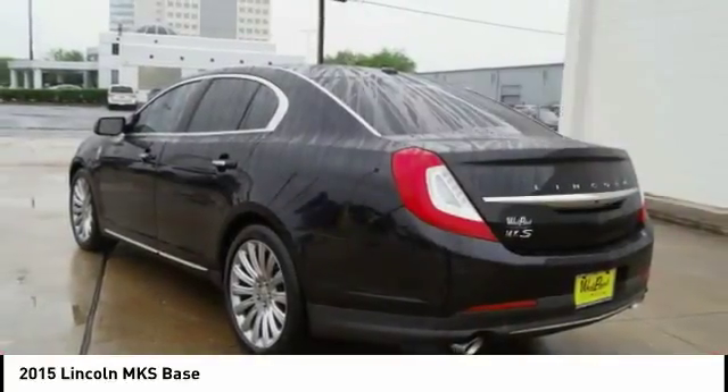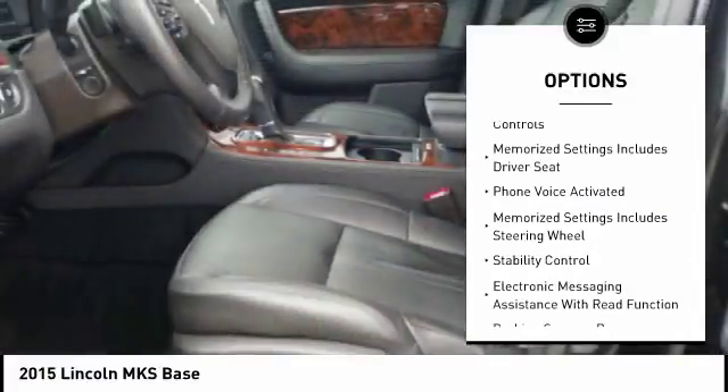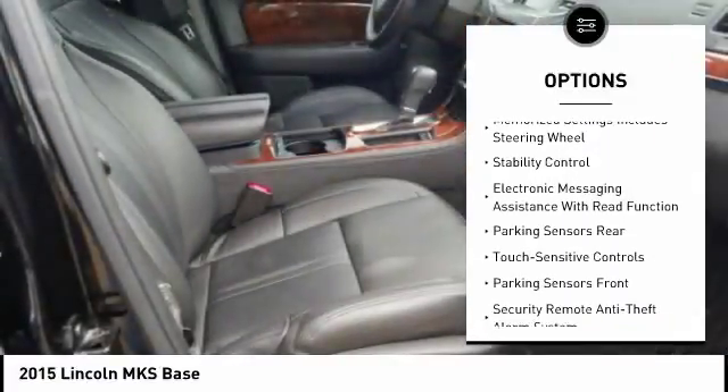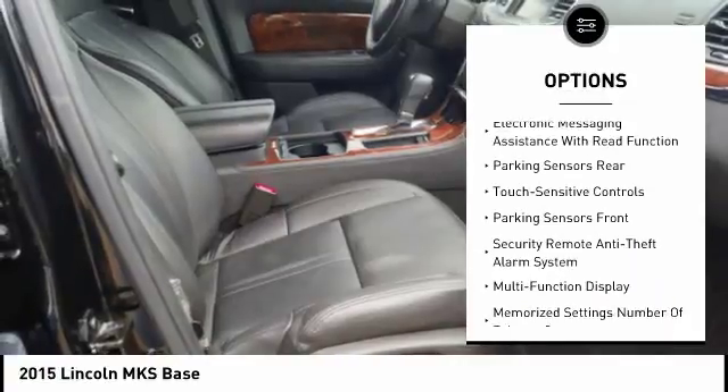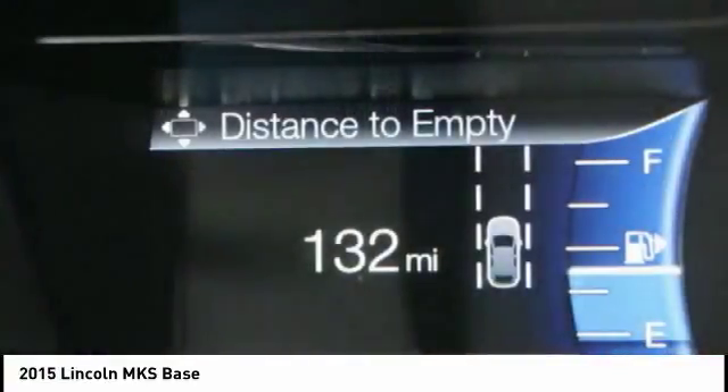Here are some of this vehicle's great options: traction control, keyless entry, remote engine start, stability control, cruise control, universal garage door opener, power brakes, child safety locks, power windows, and fog lights.